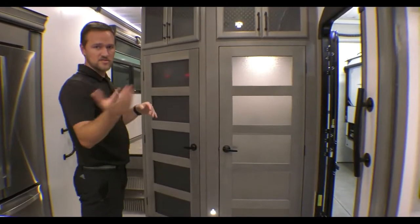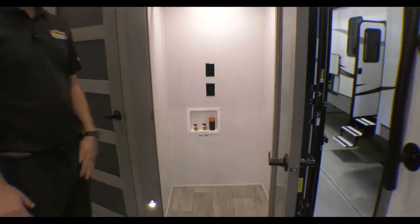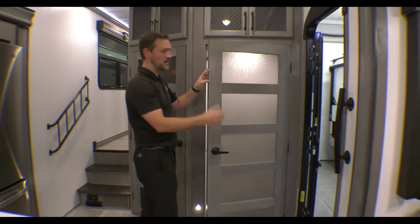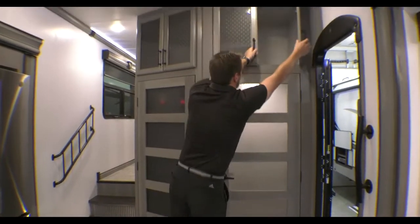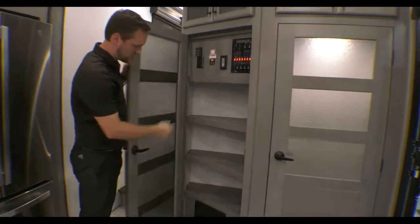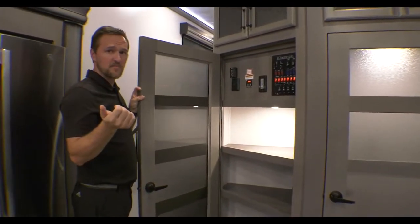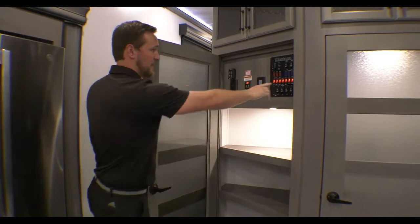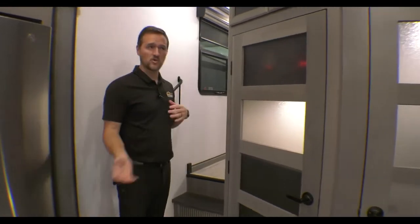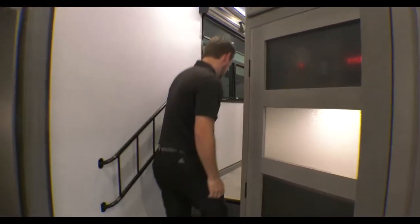Then towards the front, tons of storage. On the main level, you do have a washer/dryer hookup, so if you want to put a stackable washer/dryer in there, or you can use it as a coat closet. More storage up top — I mean, that's massive. Even more storage and all your hookups. One thing I didn't mention about the outside: this does have heated tanks. So you have heat pads on your tanks. So if this is full-time living for you, or if you're camping real late or real early, kick those on and that'll keep your tanks nice and safe.